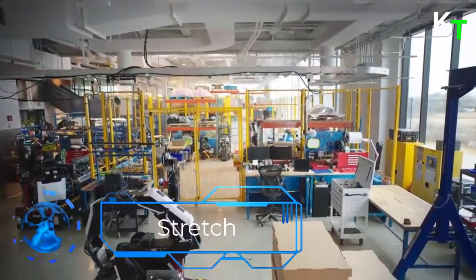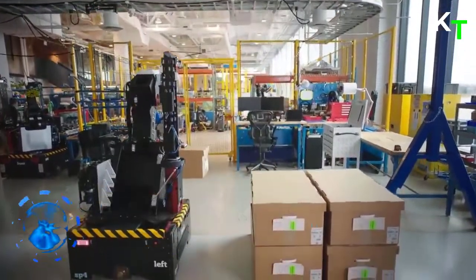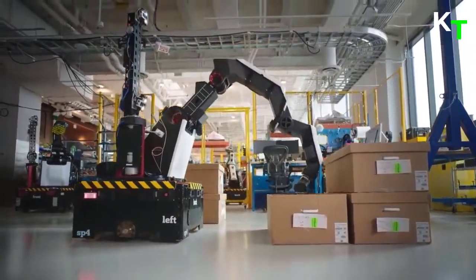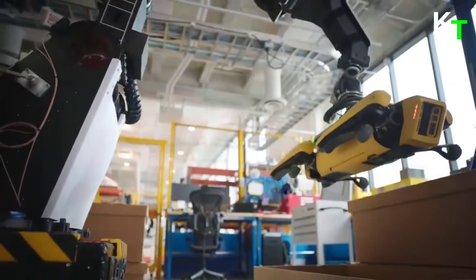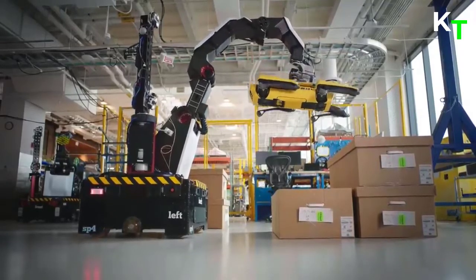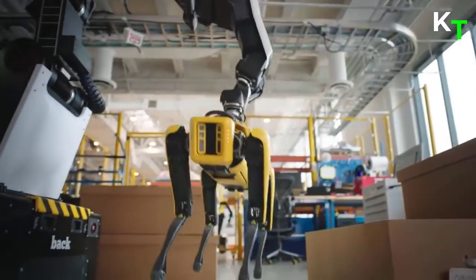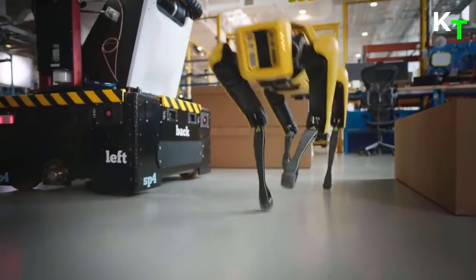Now comes Stretch. Stretch is the next generation of Handle, a robot from Boston Dynamics. Stretch doesn't have legs, but it does have an omnidirectional mobile base with four independently controlled wheels, an industrial robotic arm that can lift up to 50 pounds, a custom suction gripper, and much more. Stretch is a mobile robot that unloads floor-loaded trailers and containers. Its powerful custom vacuum gripper is able to handle up to 50 pounds at a time and packages with complex shapes.